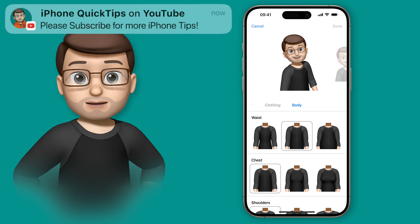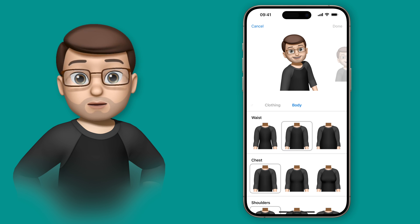From here you can change different parts of the body — shoulders, chest, waist, and so on — and you can choose a style that really suits you.